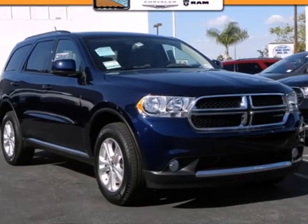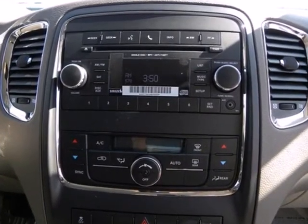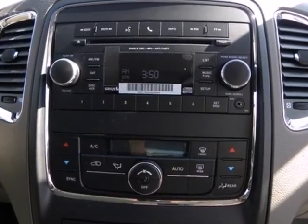It's a 2012 Dodge Durango. Standard amenities include dual-zone climate control, privacy glass and heated mirrors for those cold winter months.